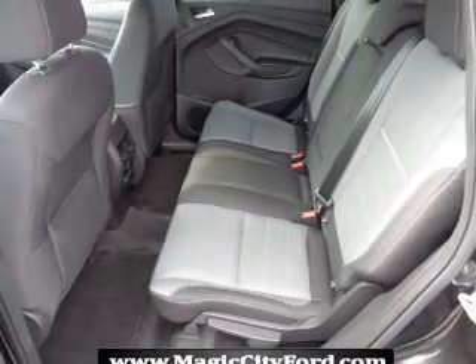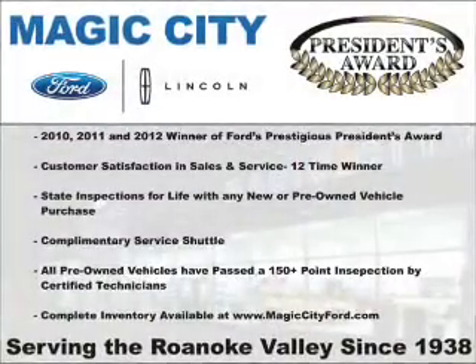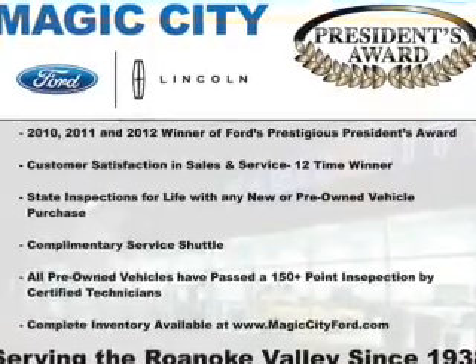Independent suspension, brake assist, traction control, stability control, anti-lock brakes, and privacy glass.